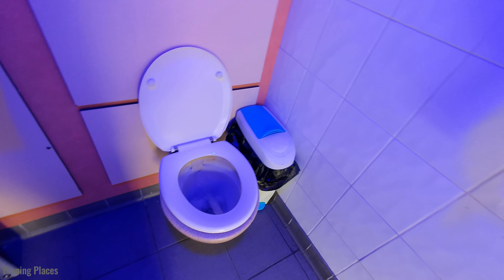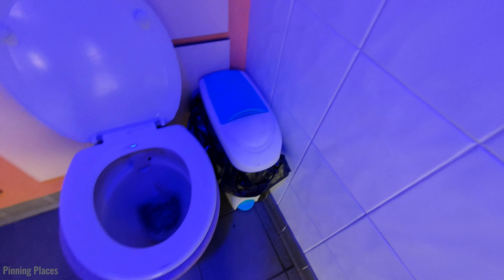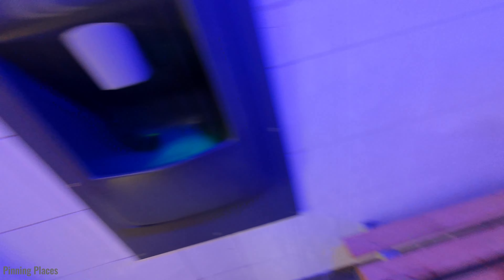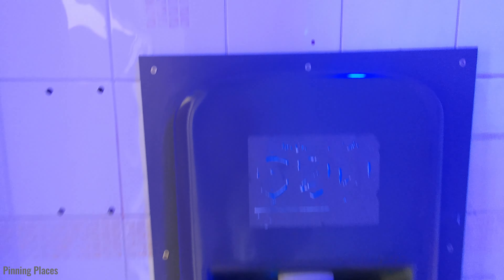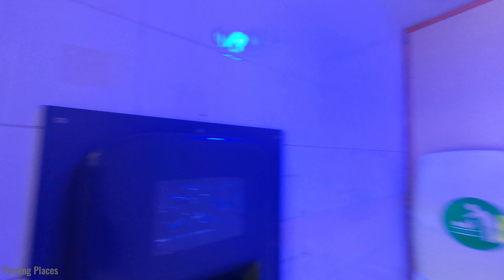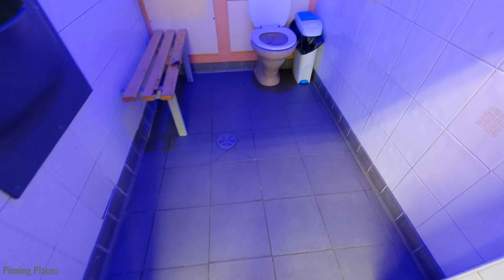There's a baby changing table. The flush is automatic. There's a toilet roll dispenser, a sanitary towel bin, and this is where you can wash your hands and dry your hands.